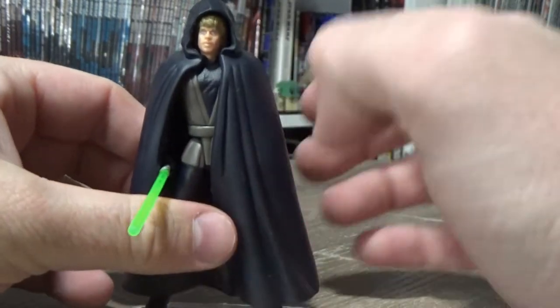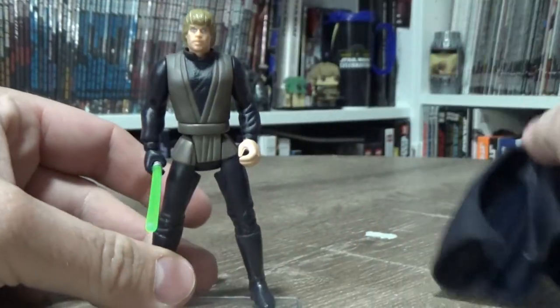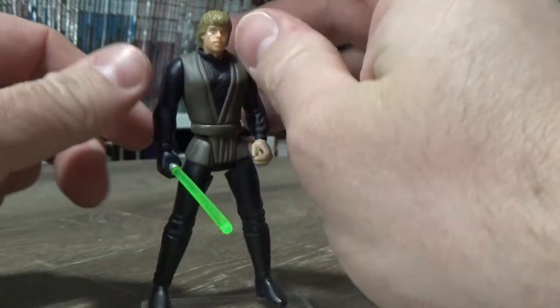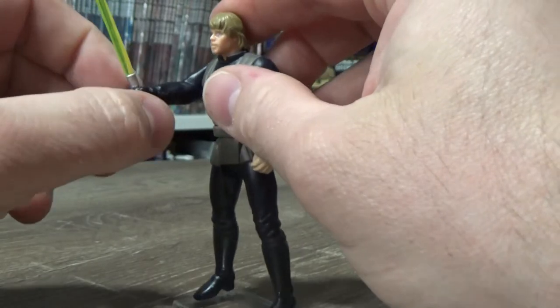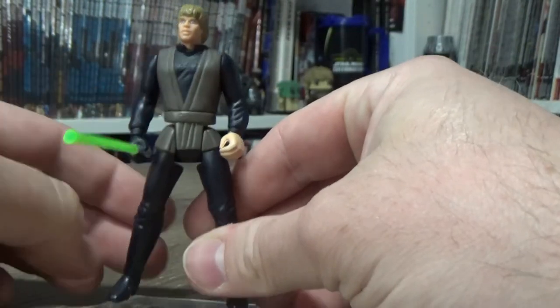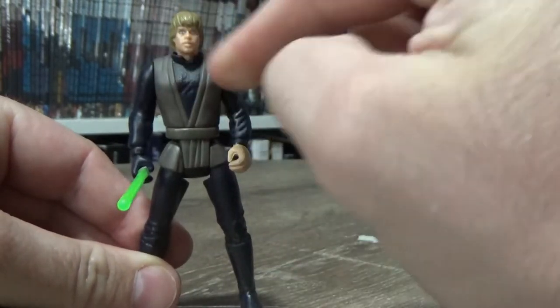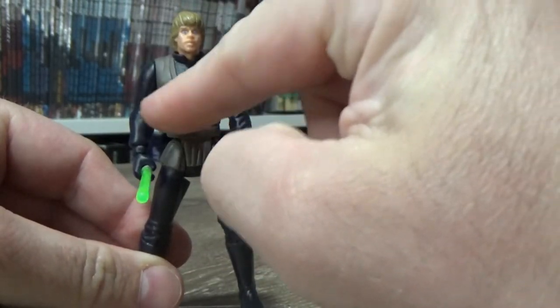Ever since I was a kid, this was the ultimate version of Luke. I just never got him — I don't know why. I always enjoyed the figures I had, but yeah, I never got this one as a kid.